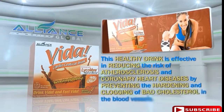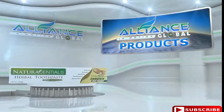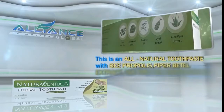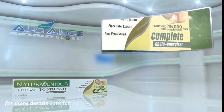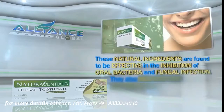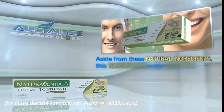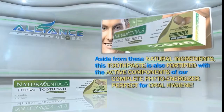Next is Alliance in Motion Global's personal care product, the Natural Essential Herbal Toothpaste. This is an all-natural toothpaste with bee propolis, Piper betel extract, tea tree oil, myrrh extract, and aloe vera extract. These natural ingredients are found to be effective in the inhibition of oral bacteria and fungal infection. They also reduce gum inflammation, prevent plaque formation, and bad breath. Aside from these natural ingredients, this toothpaste is also fortified with the active components of our Complete Phyto Energizer. Perfect for oral hygiene.